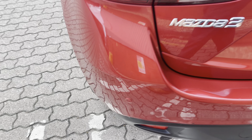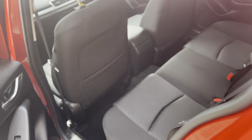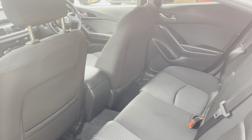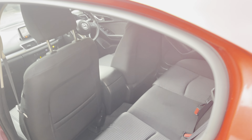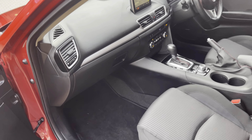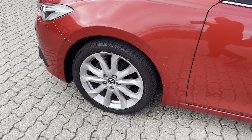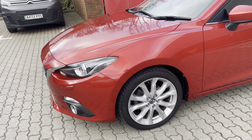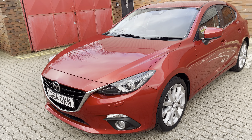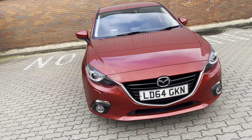Standard issue 12-month parts and labour Mazda approved warranty, which gives you MOT insurance to a value of £750, and of course pan-European breakdown and recovery. Should you require finance, I may be able to get you finance on this vehicle at a competitive rate of interest, but all finance applications are subject to status, acceptance, and approval.